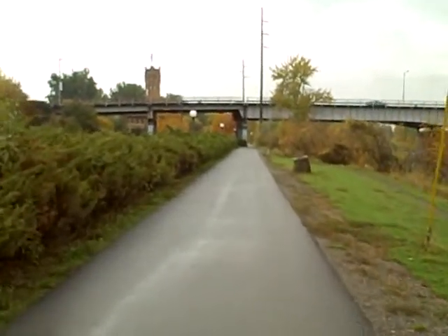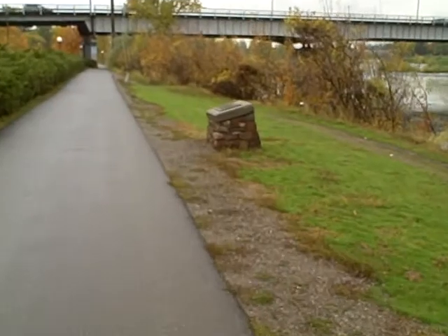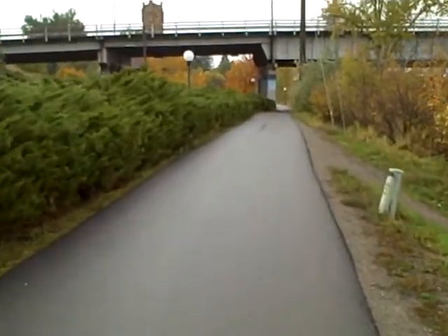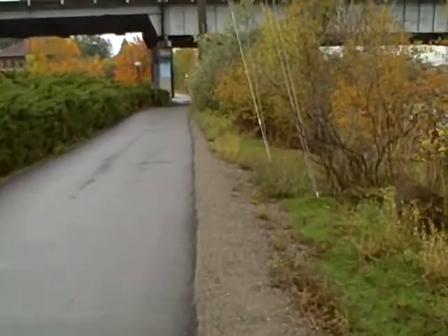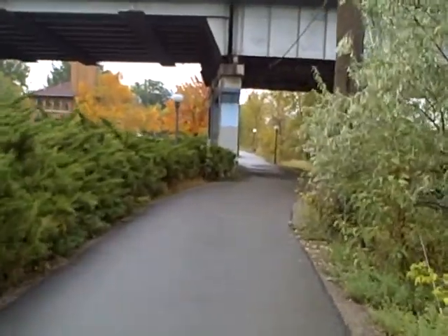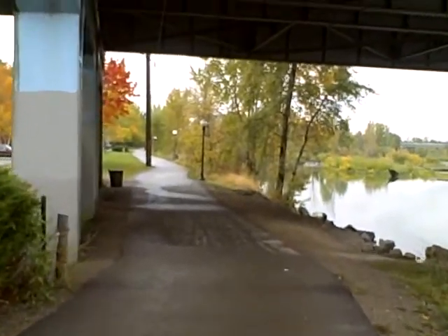Now we're back on the asphalt section. You can see there's also a little lip — not much here but in some areas it can actually throw a rider. We've had some crashes due to this lip. I can move off the lip — a little bumpy — and move back on. The lip actually tends to diminish over time as vegetation grows up and gravel fills in naturally.